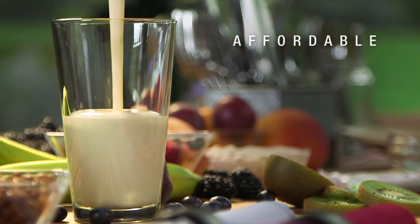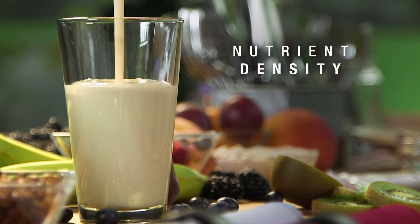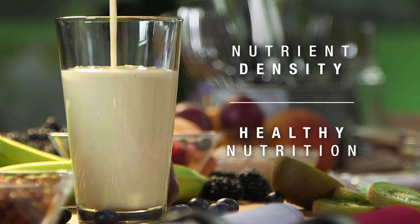Formula One is an affordable and convenient source of good nutrition. That's because of its nutrient density, meaning every calorie in every shake is loaded with healthy nutrition.